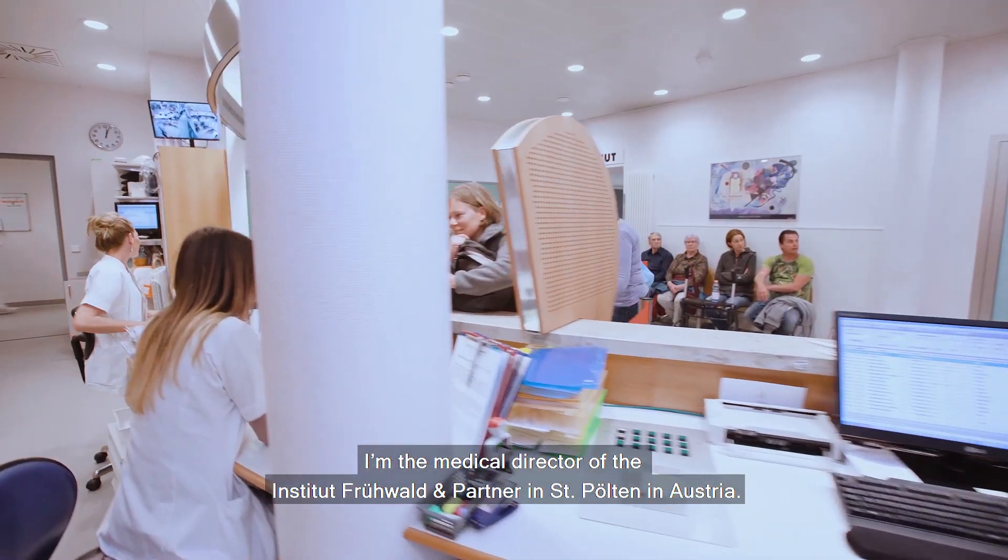My name is Julia Fruwold-Palama. I'm the medical director of the Institute Fruwold and Partner in St. Pölten, Austria.